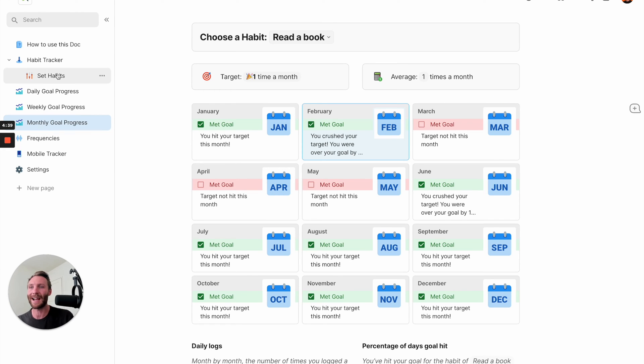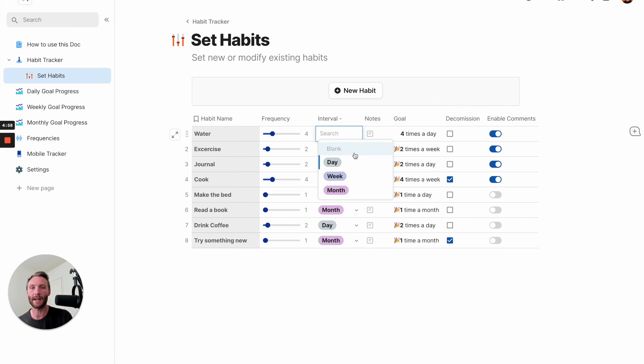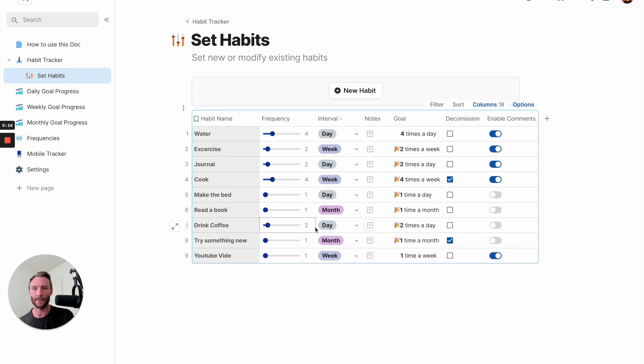Now let's get into setting habits - how do we set and create them? You have all your habits here and this is where you can simply modify them. Let's say drinking water two times a day is way too easy for you - you can just adjust that and now you have a new goal. You can also undecommission things, change their interval to day, week, or month, and change their name. You can create new habits with this button - say my habit is to do a YouTube video, I want to do one YouTube video a week, and I'm going to enable comments because I want to track how I'm doing towards that.